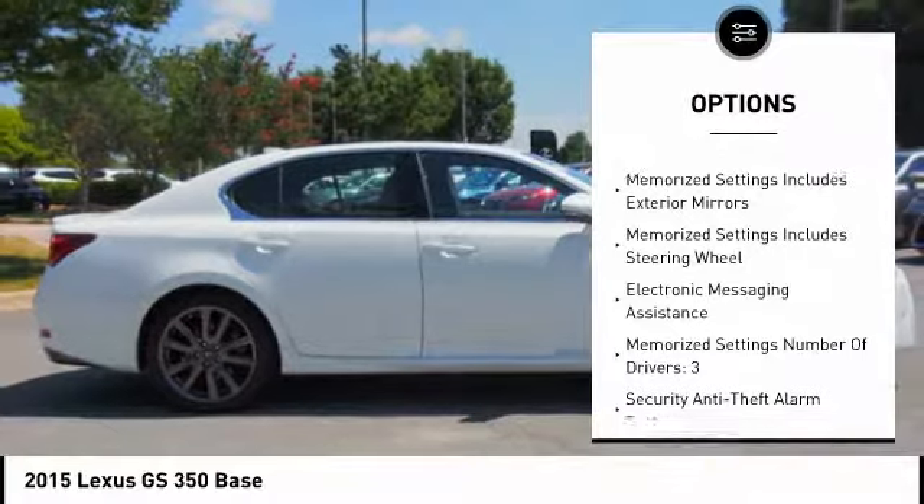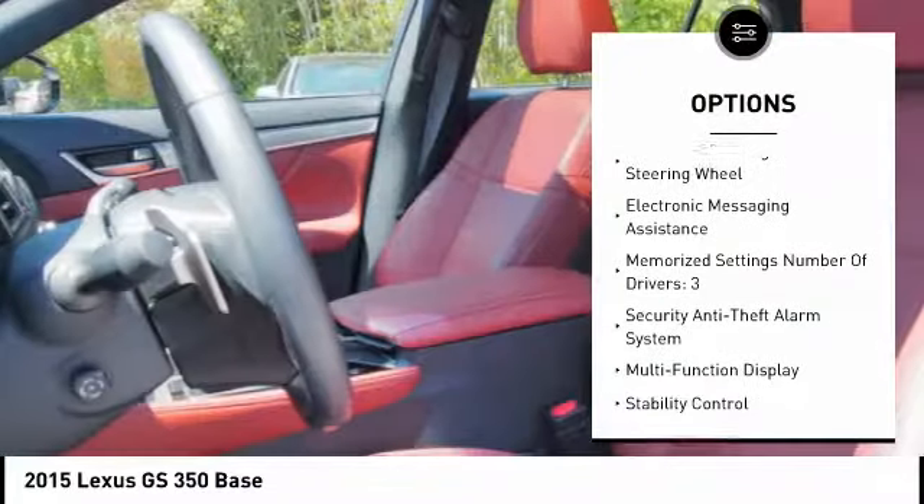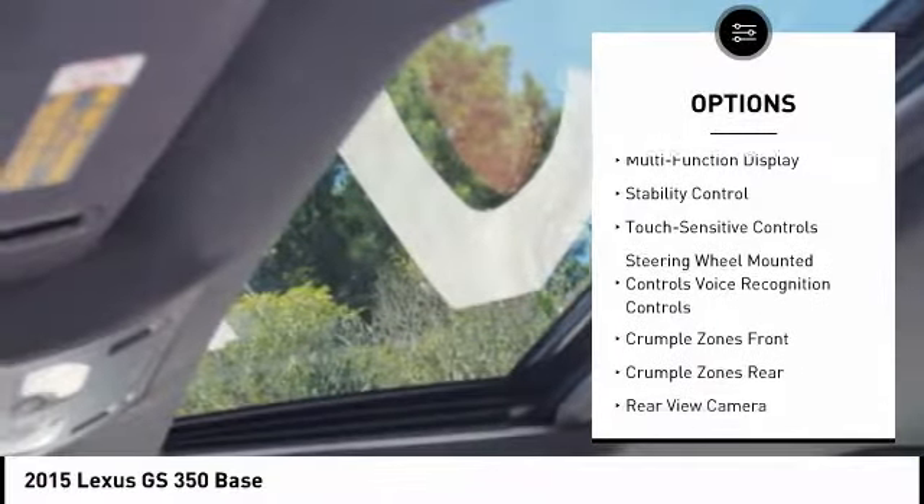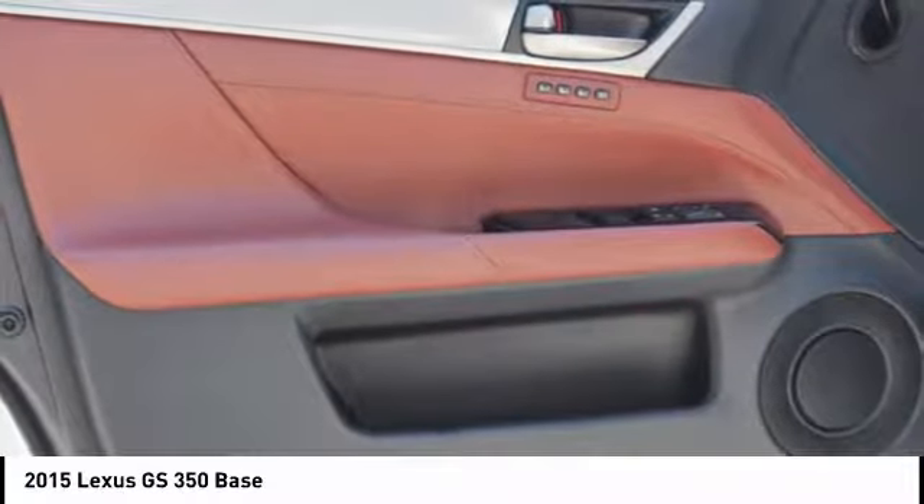Traction control, stability control, leather trim seats, cruise control, airbags, front knee, fog lights, power brakes, compass, child safety locks, clock.